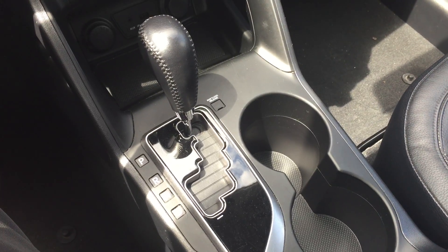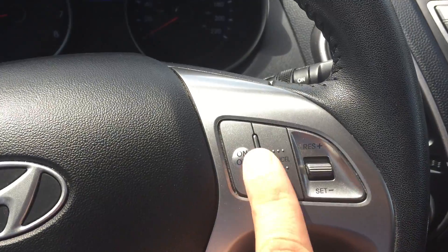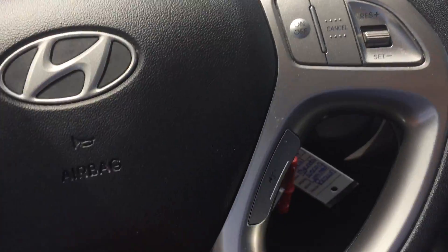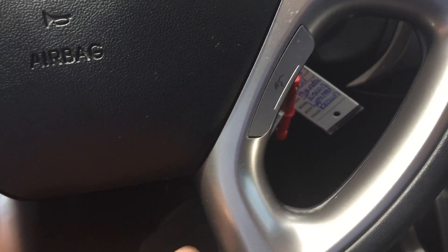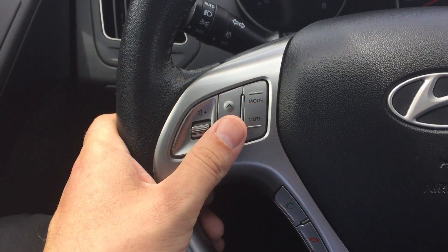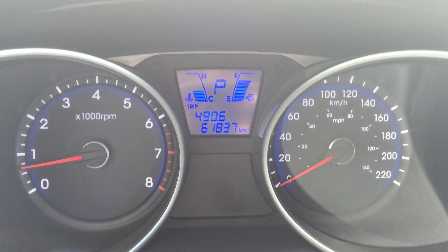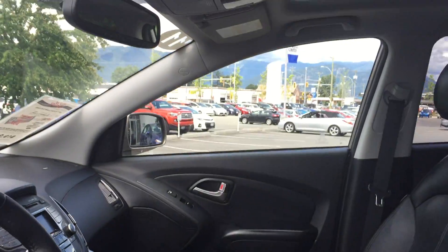We have our automatic transmission here. Cruise control is on the right of the steering wheel. On the left side we have our speech button and on-hook/off-hook controls as well as steering wheel audio controls. There's the current mileage — 61,837 at the time of filming. And a quick look up at the sunroof.